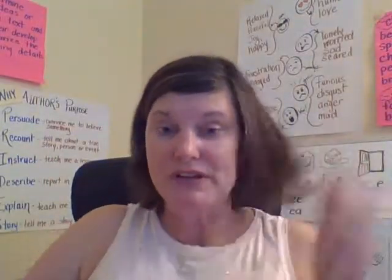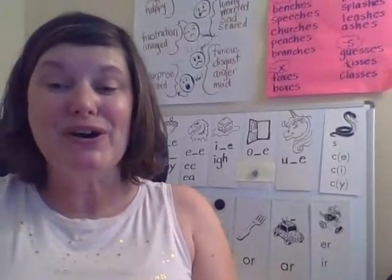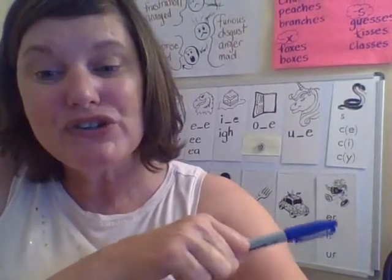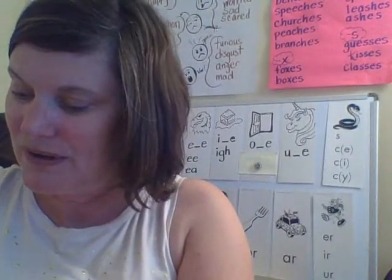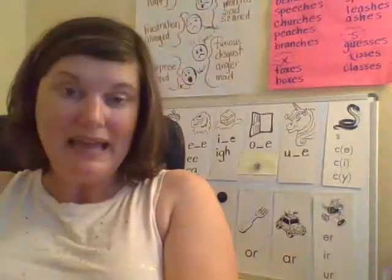The next word we're going to spell is sir. 'Sir, would you please pass the salt?' I hear the S, then the R sound. We know there are three different ways to spell the R sound. In the word sir, it's I-R. Sir. So your word should look like this: sir.